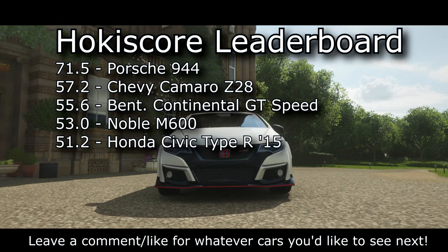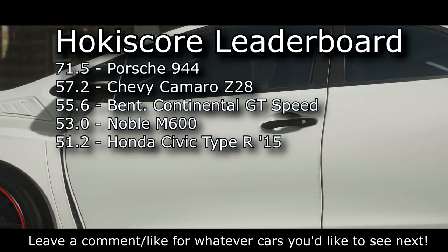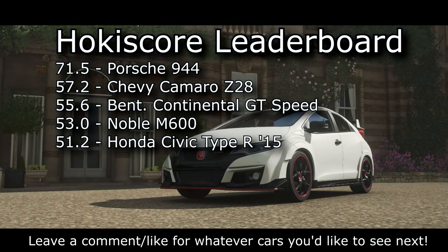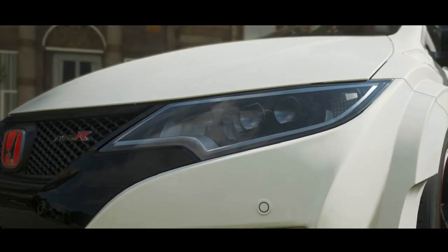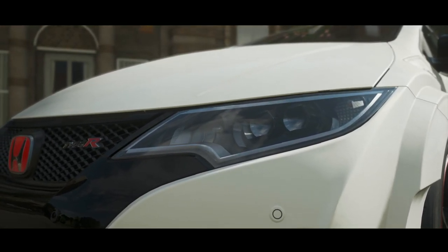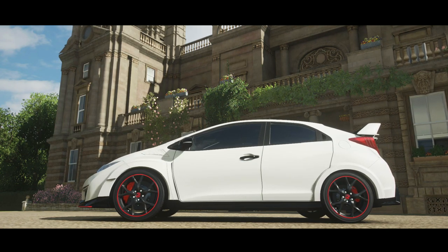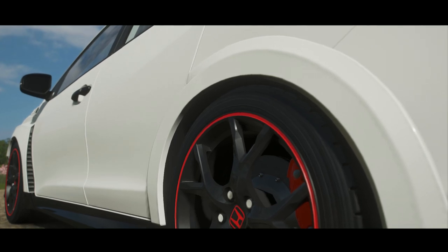The Hokie Score can be harsh, and this car does what it does really well, but it fell short on too many points to be a great all-rounder — and that's what the Hokie Score really favors. With that said, that just about wraps it up for our review on the 2015 Honda Civic Type R. If you're anything like me and have generally shied away from cars like this, definitely give the Type R a shot. Thank you so much for watching — I've been loving this series so far and I'll see you in the next one.